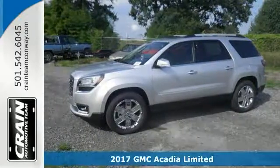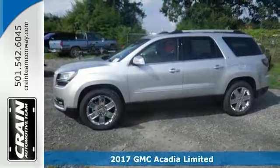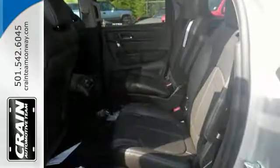Here's a 2017 GMC Acadia Limited. This vehicle offers a dual Skyscape two-panel power sunroof and runs on a 3.6 liter V6 engine with a 6-speed automatic transmission.